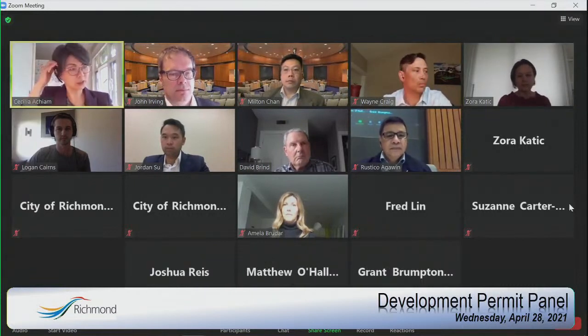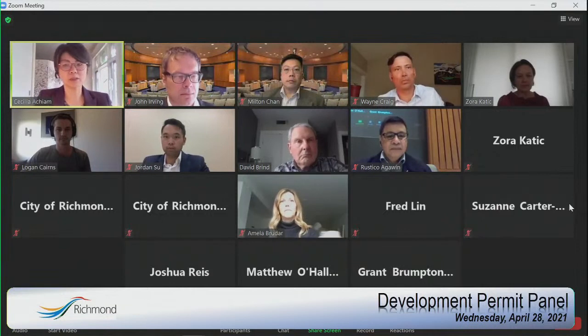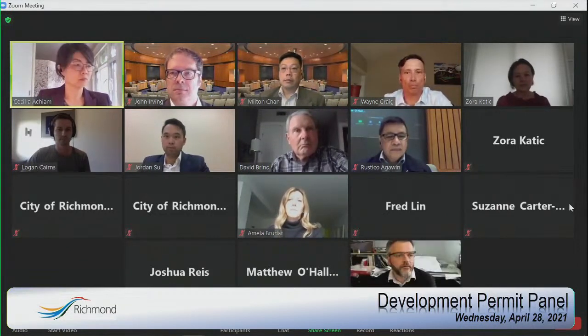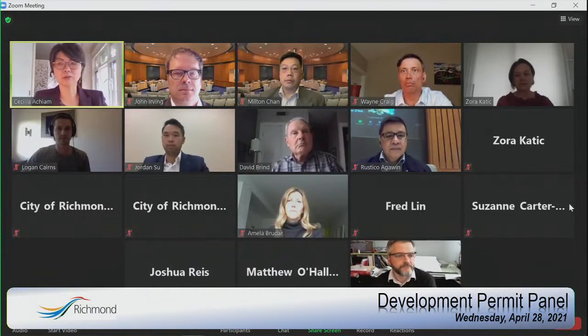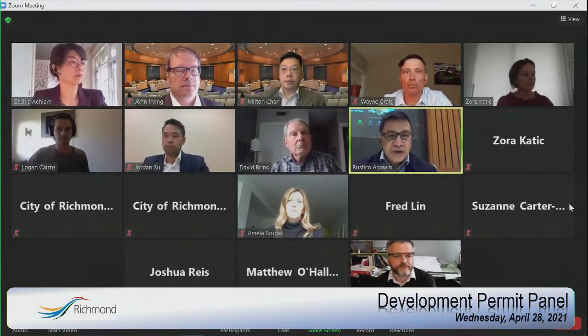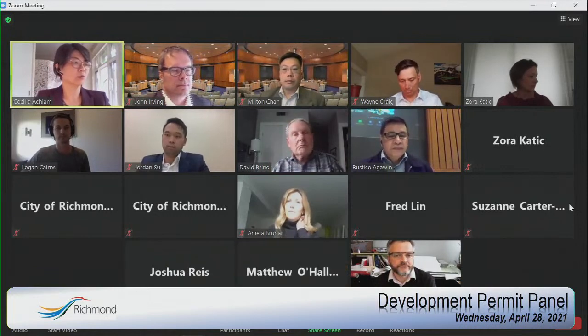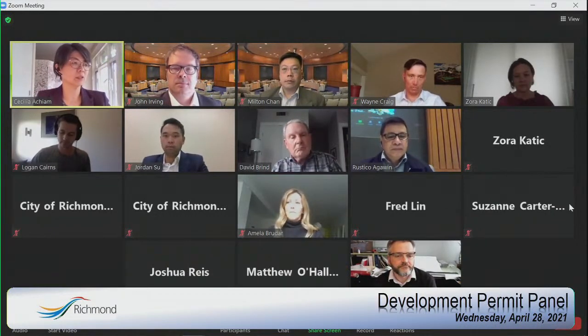Hi everybody, it's 3:30. I am standing in as chair today. Mr. Clerk, are we ready to go? We are ready, Madam Chair. Thank you. Good afternoon and welcome to the April 28, 2021 DP panel.